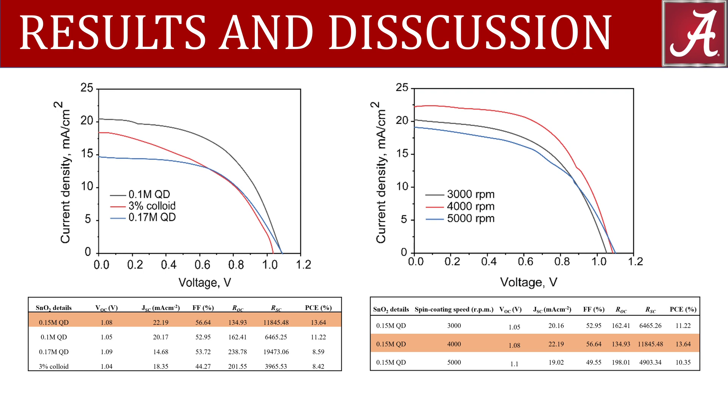We also screened three different spin coating speeds, ranging from 3,000 to 5,000 rpm, and found 4,000 rpm to provide the best film density and the lowest sheet resistance.